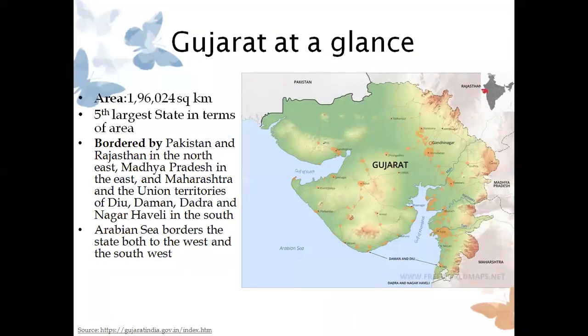Before we jump to butterflies, let us understand some things about Gujarat. It is the fifth largest state in terms of area, spreading about 1,96,000 square kilometers. I am sharing this because some of the border areas are very interesting when it comes to butterflies. We share our border with Pakistan and Rajasthan in the northeast, Madhya Pradesh in the east, and Maharashtra and Union Territories in the south. Some Sindh region butterflies can be encountered in the east part, so that's how the border with Pakistan and Rajasthan becomes very significant.